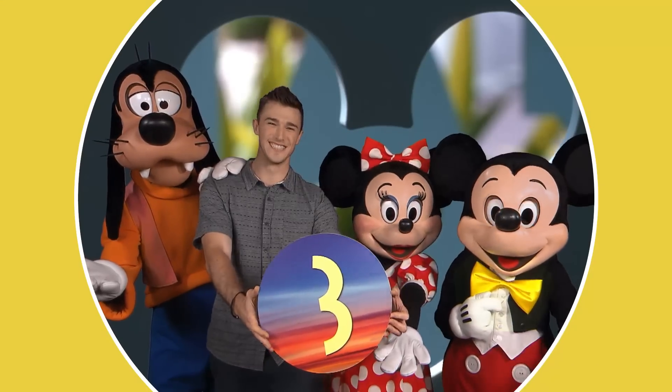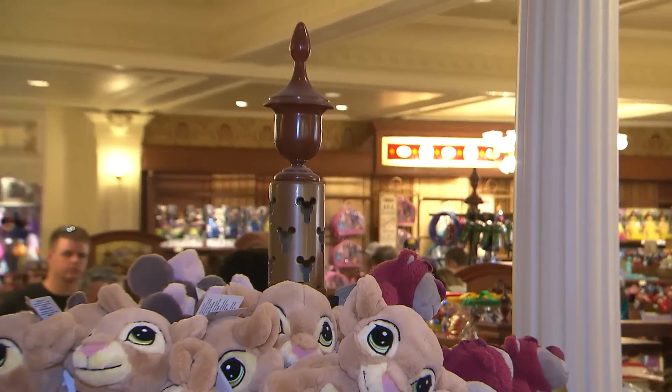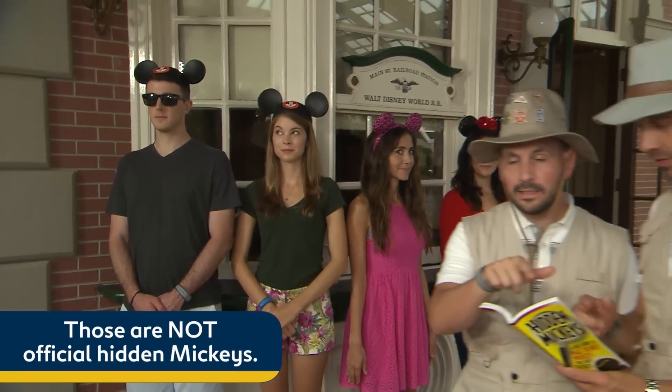Number three. Think you spy the iconic Mickey shape in unlikely locales throughout the theme parks and resorts? You might be right. Look around, and you just might see some hidden Mickeys in secret and sometimes unusual places.